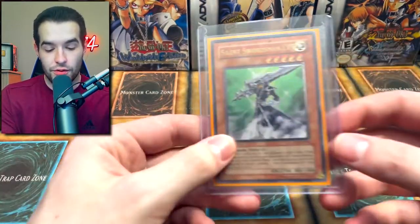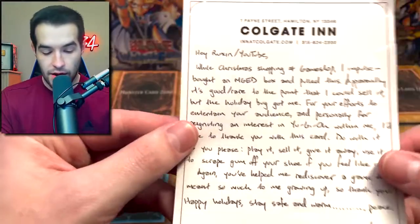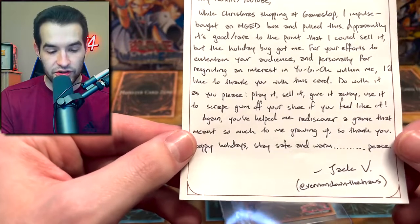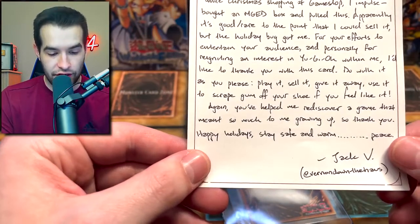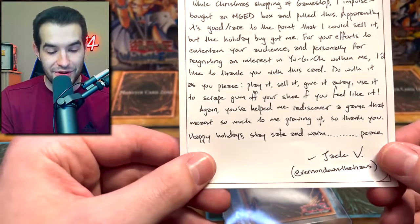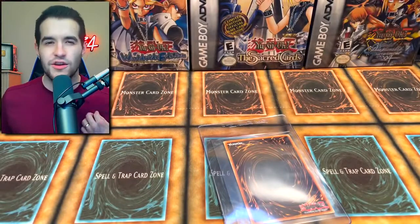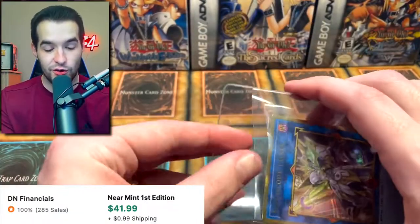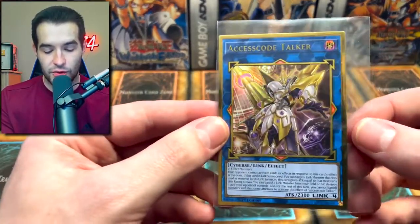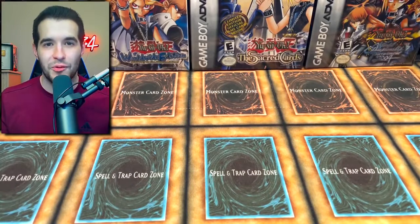Here's a TCG order that was supposedly delivered to the wrong place. The note reads: 'Hi Ruxan — while Christmas shopping at GameStop, I impulse-bought an MGD box and pulled this. Apparently it's a good rare to the point that I could sell it, but the holiday bug got me. For your efforts to entertain your audience and personally for reigniting my interest in Yu-Gi-Oh, I'd like to thank you with this card. You've helped me rediscover a game that meant so much to me growing up. Happy holidays, stay safe — Jack V.' He sent an Access Code Talker, which is unbelievably cool — that's like a $50 card. This one will be going in the playable binder. Thank you very much, Jack, that's an incredible gift.